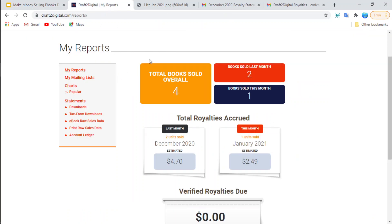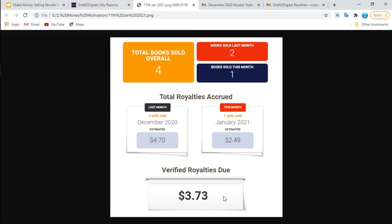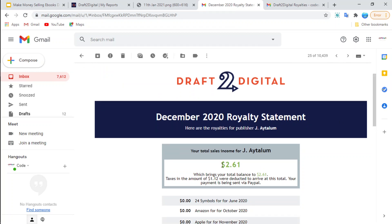Coming back to my report section, you are going to see that in my first video there were some royalties that were due to be paid, listed over here. I've got the screenshot of how it looked — there are three dollars and 73 cents. Now when they do pay you, they first send you a statement showing how much you're going to receive after they've deducted the taxes and any other amount, and in my case they deducted a dollar and 12 cents.